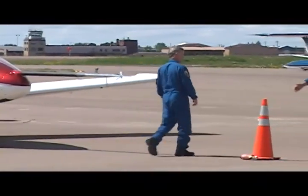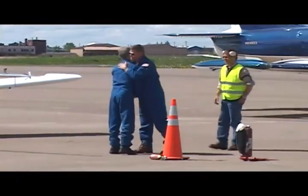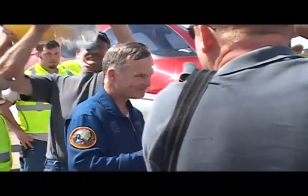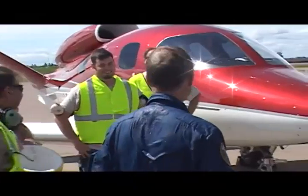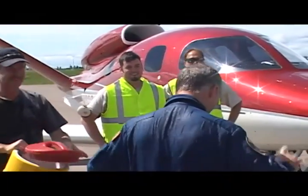Cirrus is taking deposits for the aircraft, and you can reserve your spot with a $100,000 deposit. The company has a certification target of 2010 and a projected price that could land the jet anywhere from $750,000 to $1.3 million.